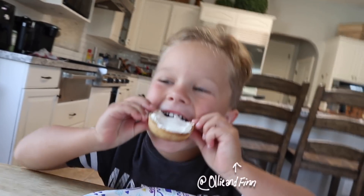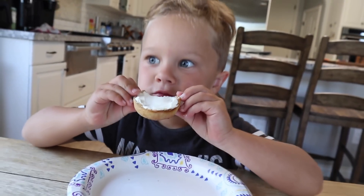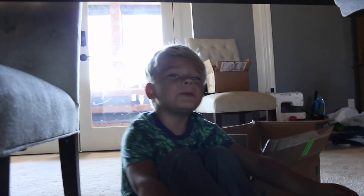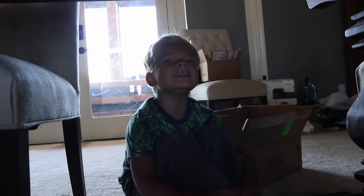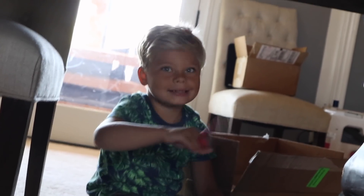Oh, hey Finn! Are you having a little snack before we head out? Mmm, that looks delicious. Ollie? What are you doing? I'm helping Dada pack up his CDs. Oh my gosh, is this called helping? Yeah! Oh my gosh, I see some trash here. Did you eat your lunch under the table? Yeah! You're so silly.